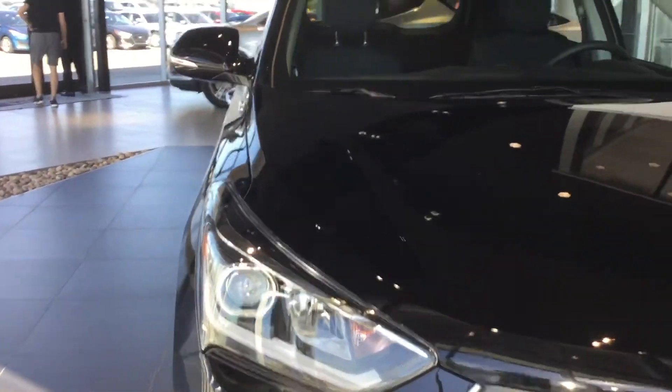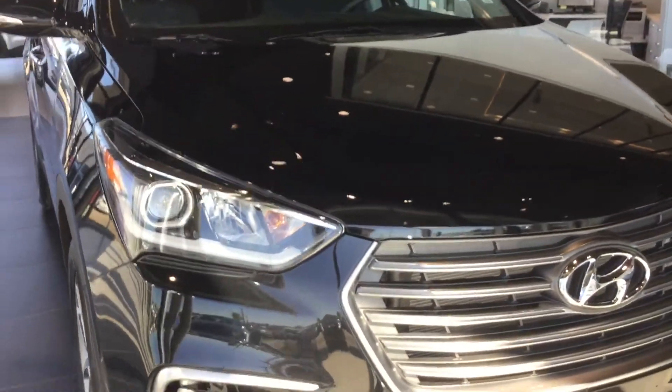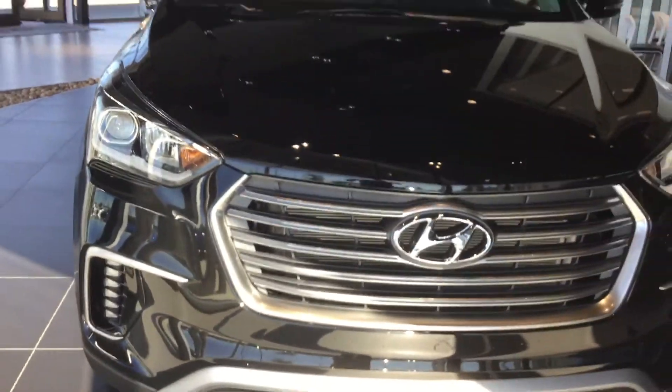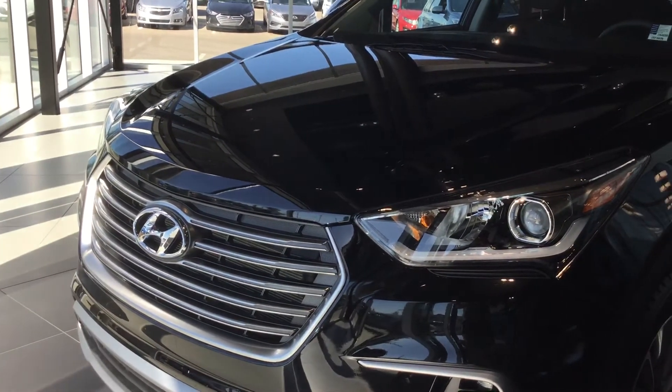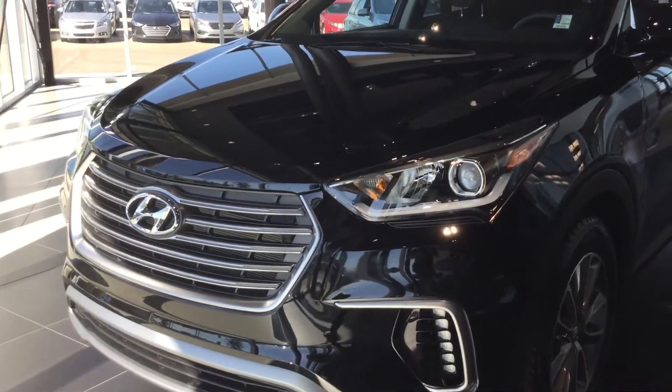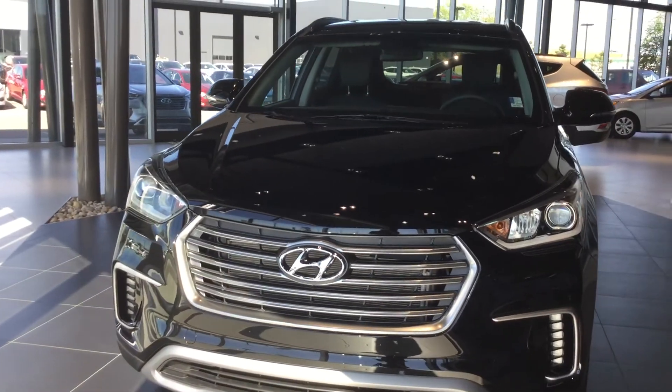Sabrina, I want to say thank you so much for inquiring on the 2018 Santa Fe XL Premium. I'm going to be showing you the Luxury up next — I hope you liked it, so let's get it. If you have any questions, ask for Tristan at 371-3700. I'd be happy to help you with anything you may need.